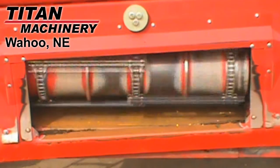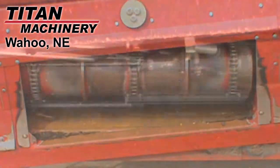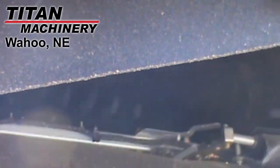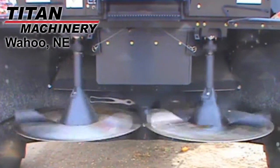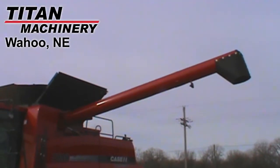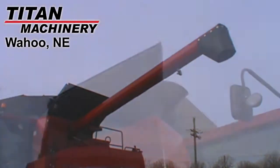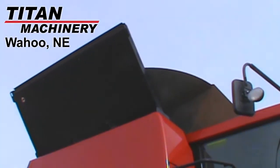This combine is equipped with a contour feeder house with rock trap. It has standard sieves, a straw chopper, a chaff spreader, and a power fold grain bin extension.